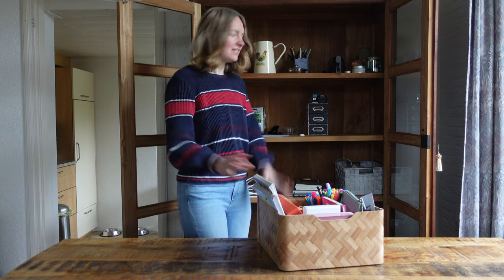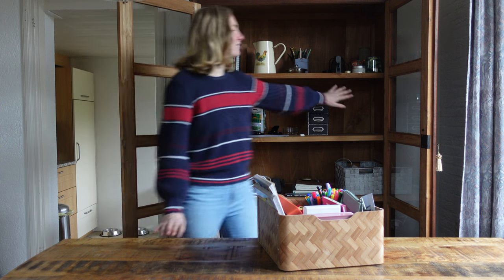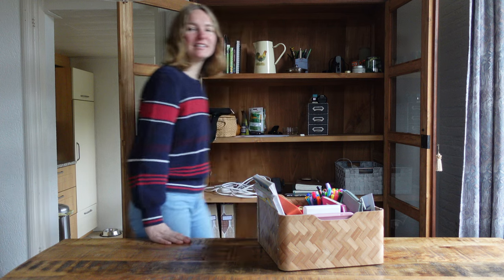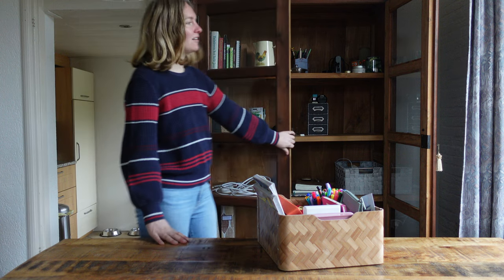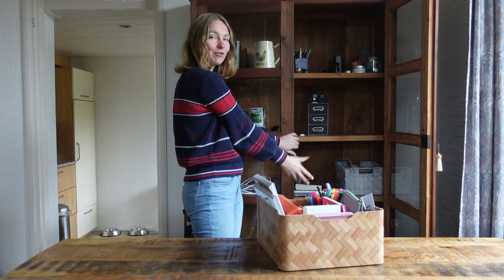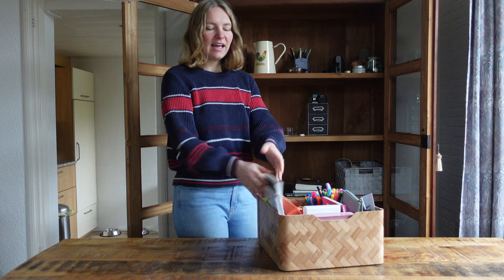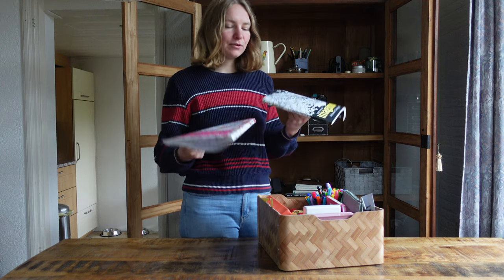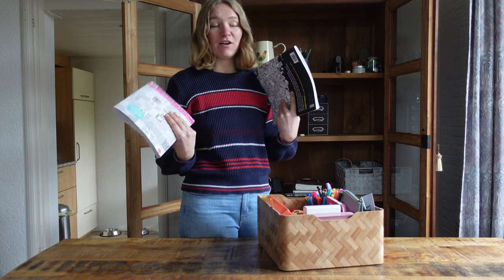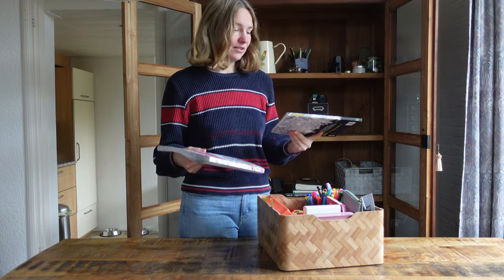I recently moved my art supplies from this corner of the closet to that corner because that's easier accessible — this door usually stays closed so this side is the easiest to grab something from. But it doesn't really help. I don't grab anything, and I have these two coloring books which I previously loved but over the last year I haven't used them at all.